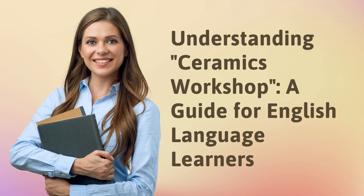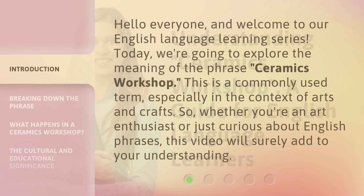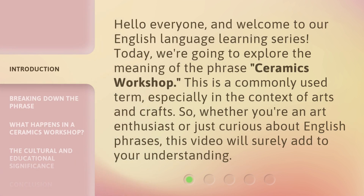Understanding Ceramics Workshop, a guide for English language learners. Hello everyone, and welcome to our English language learning series. Today, we're going to explore the meaning of the phrase, Ceramics Workshop.